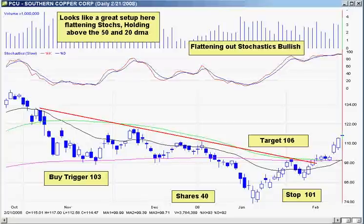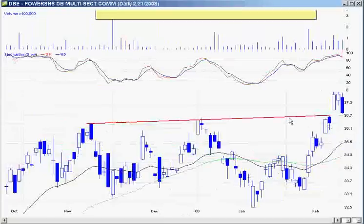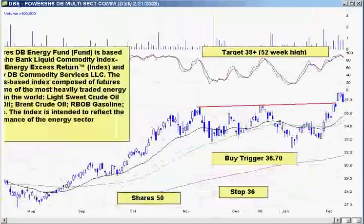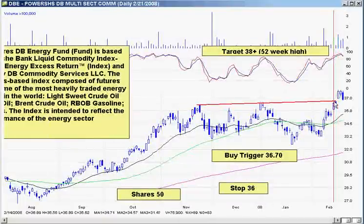That's DBE, another one on the 10-for-1,000 watch list. The buy trigger here was 36.70. It broke up above that — we got all the way up to 37.79 and then pulled back. I'm going to watch this one closely; we're coming back into some support area. The high was 37.79 — we didn't quite get up to $38, which was my target, but it was really close. We did get that breakout, which was really good.